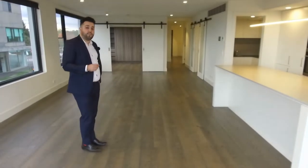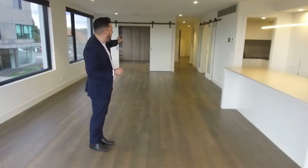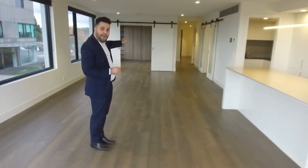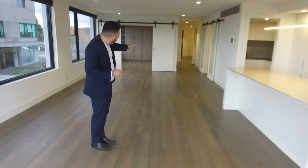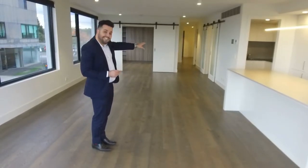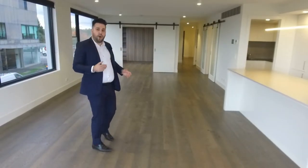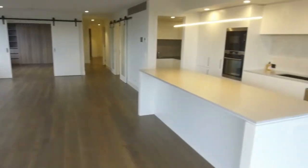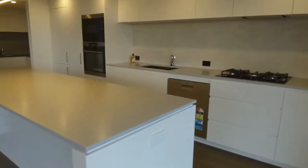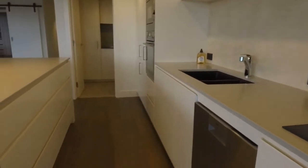Before I take you through, I just want to point out the layout. Straight ahead we've got our main entrance. Just to the left of the main entrance we've got your master bedroom and ensuite. As you walk through the corridor, just to the right we have our bathroom and study area. Our second bedroom then opens up to your open plan living, dining, and kitchen area.